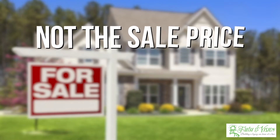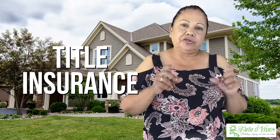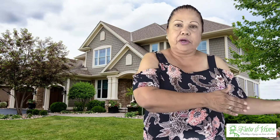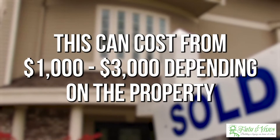The most important number is not the sale price — it's the number that you walk away with. The first cost we'll talk about is title insurance. Title insurance guarantees a clear title when you sell your property. This can cost from $1,000 to maybe $2,000 to $3,000 depending on the property you are selling. Knowing your title cost is very important up front when you're looking at numbers.